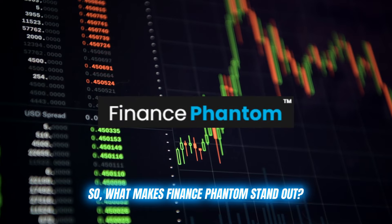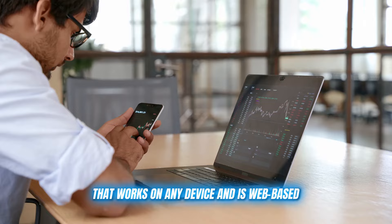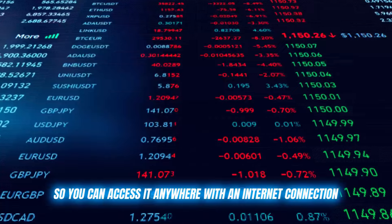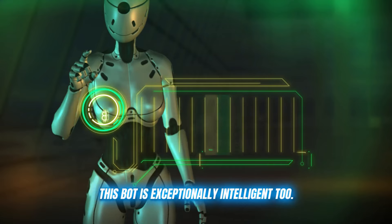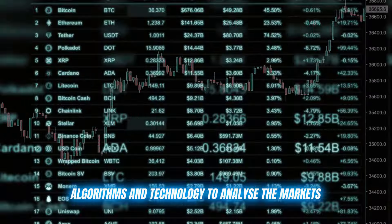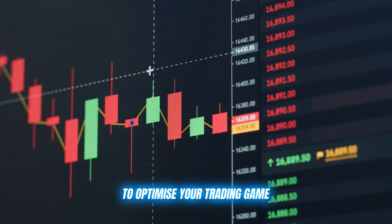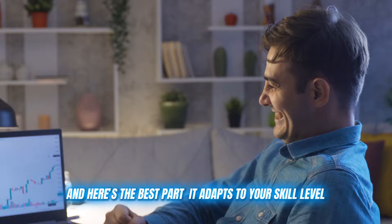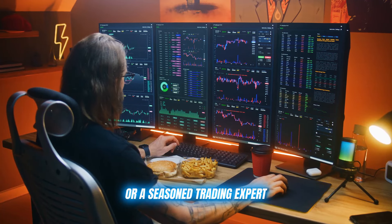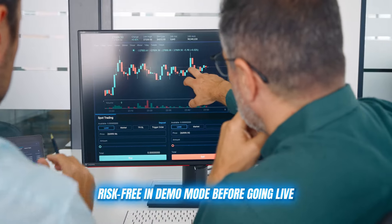So what makes Finance Phantom stand out? Firstly, it's incredibly user-friendly. We're talking about a sleek interface that works on any device and is web-based so you can access it anywhere with an internet connection. But it's not just aesthetically pleasing — this bot is exceptionally intelligent too. It uses advanced AI algorithms and technology to analyze the markets, identify trends, and provide you with detailed analysis to optimize your trading game. And here's the best part: it adapts to your skill level, whether you're a complete beginner or a seasoned trading expert. The settings are fully customizable, and you can even test things out risk-free in demo mode before going live.